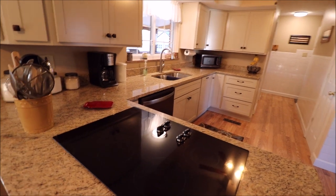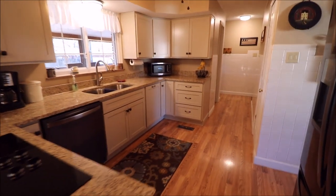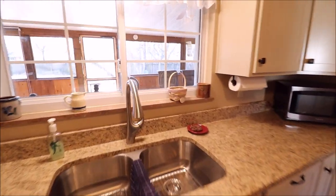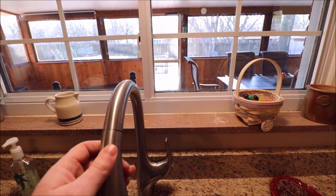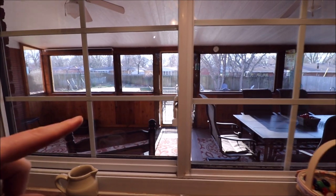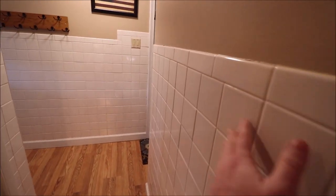Everything in this kitchen is basically new. There's a pantry — a good size pantry — and all of the tile on the wall here is real tile, not cheap paneling.